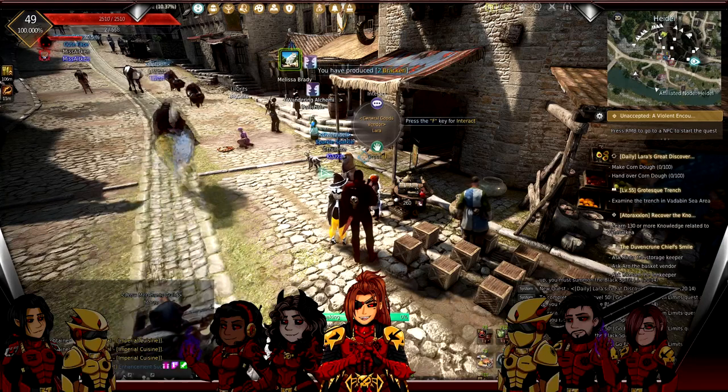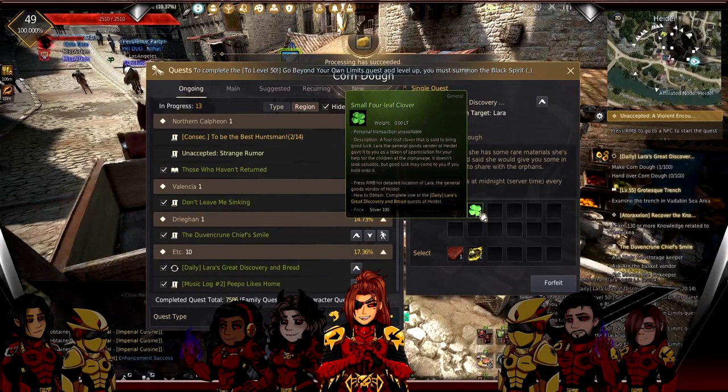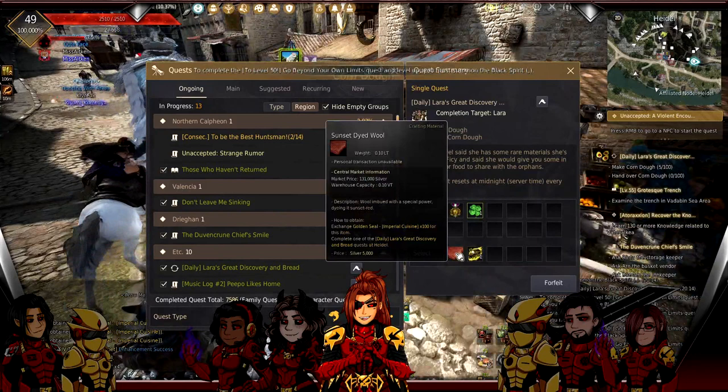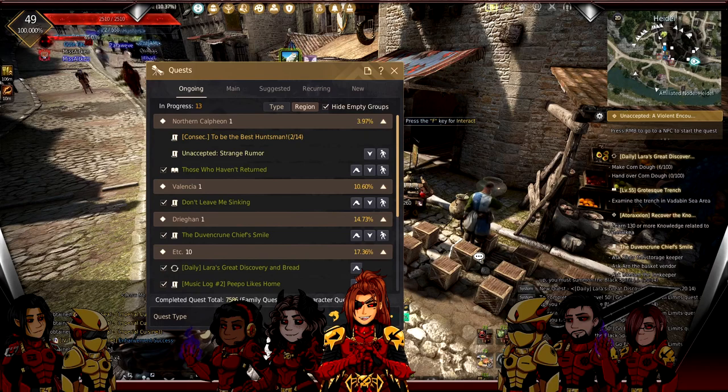This quest by itself isn't going to offer me anything directly, but the rewards are where it's at. She has two rewards: a Small Four-Leaf Clover, which I'll explain in a moment, and she offers either a Scorch Fragment or a Sunset Dyed Wool. The Scorch Fragment is where it's at - every 10 Scorch Fragments you collect you can create a Manos accessory. I have 12 right now.